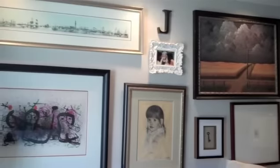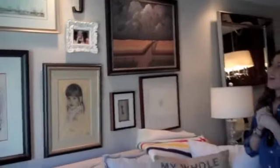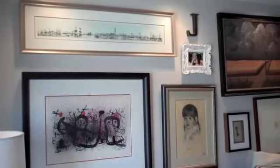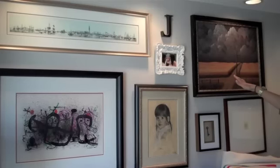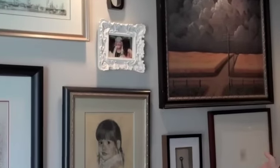On this wall is all of my artwork that is so dear to me. It all has a story, it all has a meaning, and it inspires me every day — from the charcoal drawing that I got in Venice, to the picture of my grandmother and my cousin Tori and I, to the little key that I found on my first trip to New York.